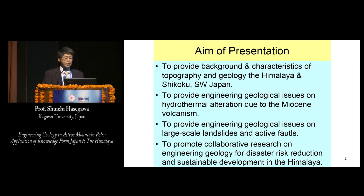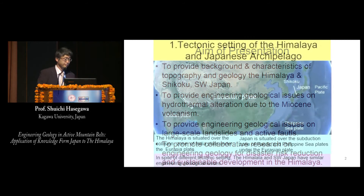The aim of this presentation is to provide background and characteristics of topography and geology of the Himalaya and Shikoku, Japan; to provide engineering geological issues on hydrothermal alteration due to myosin volcanism; to provide engineering geological issues on large-scale landslides and active faults; and to promote collaborative research on engineering geology for disaster risk reduction and sustainable development in the Himalayas.